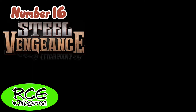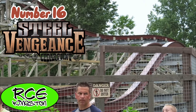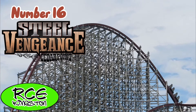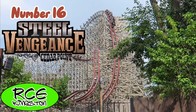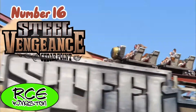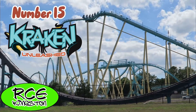Next up, we have Steel Vengeance. Listen, just hear me out. Steel Vengeance may be the world's greatest coaster, but it is not my favorite. It just feels too similar to other RMCs around the world. Sure, the first half is incredible, but during the second half, it just starts to feel repetitive and uninspired, and I personally am not the biggest fan.